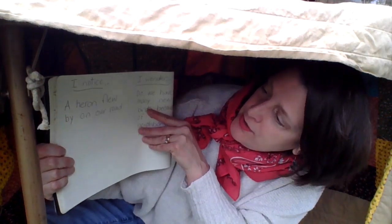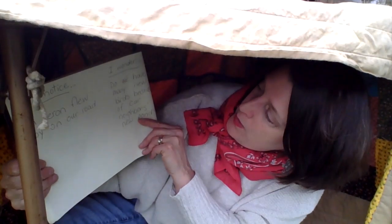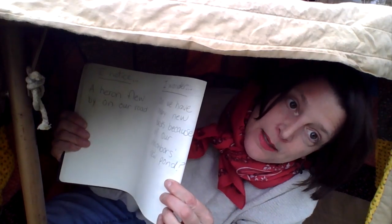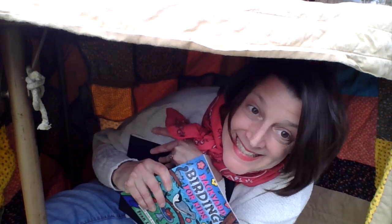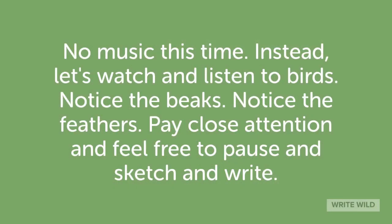I also jotted an 'I noticed' and 'I wonder': I noticed a heron flew by on our road — I wonder, do we have many new birds because of our neighbor's new pond? This week I'm encouraging you to learn five birds. You don't have to do it all this week; you can do it over a couple of weeks. Choose five birds you see or that you're interested in — birds that live near you — so that when you see them in the world you can recognize them. Try some bird stories of your own, and continue noticing and wondering.